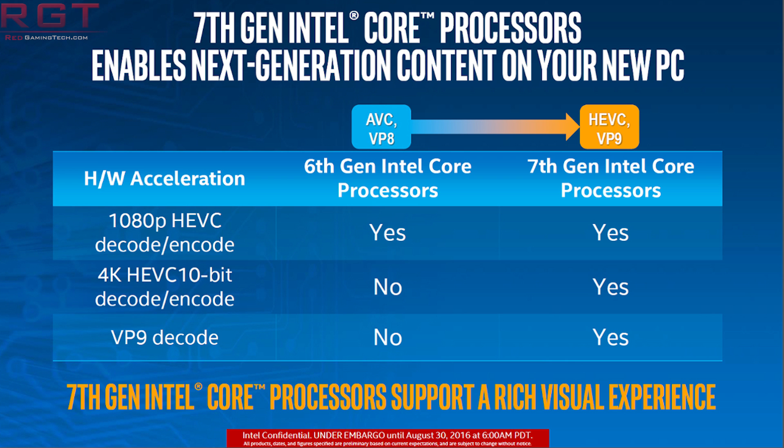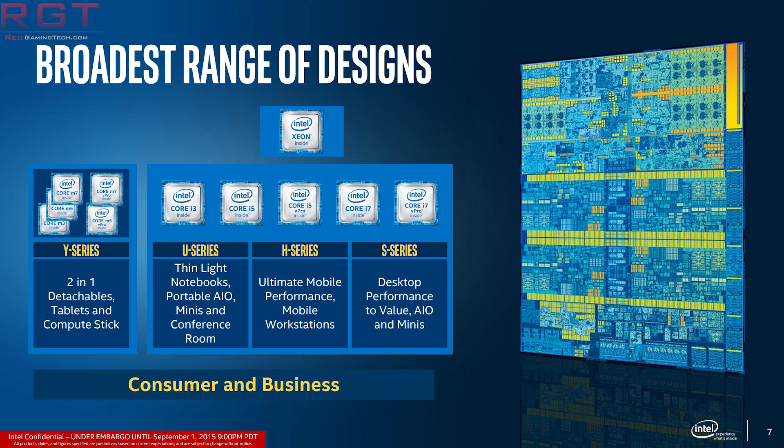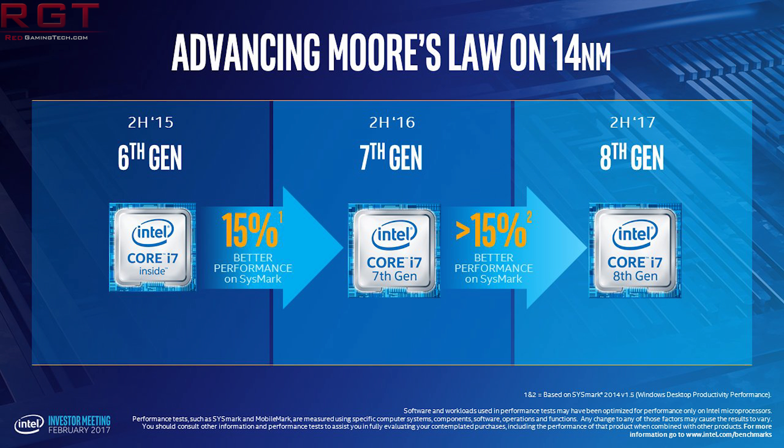Now this is where things get a bit strange. All of the i9 processors — also known as Sky Lake X — feature AVX-512 instructions enabled. However, it does not appear to be the case for the Kaby Lake processors, also known as i7. Furthermore, Sky Lake X parts support quad-channel memory, DDR4 up to 6667 MHz, whereas Kaby Lake X supports dual channel.